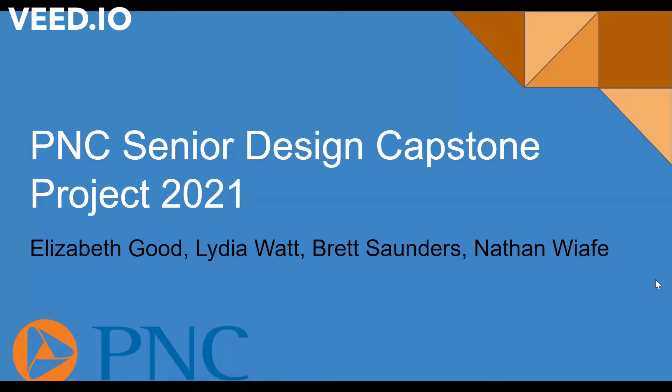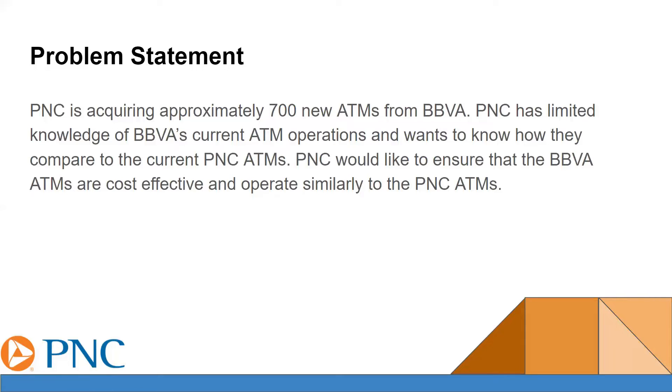Hi, this is our PNC Senior Design Capstone Project. PNC is acquiring approximately 700 new ATMs from BBVA. PNC has limited knowledge of BBVA's current ATM operations and wants to know how they compare to the current PNC ATMs. PNC would like to ensure that the BBVA ATMs are cost-effective and operate similarly to the PNC ATMs.